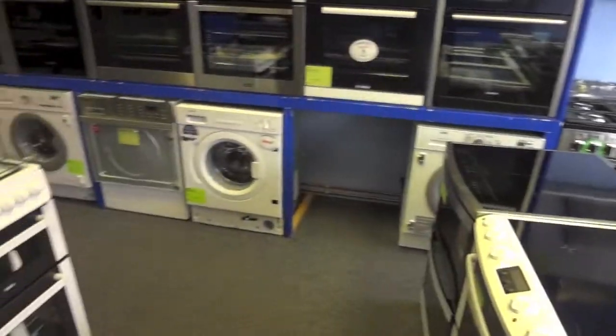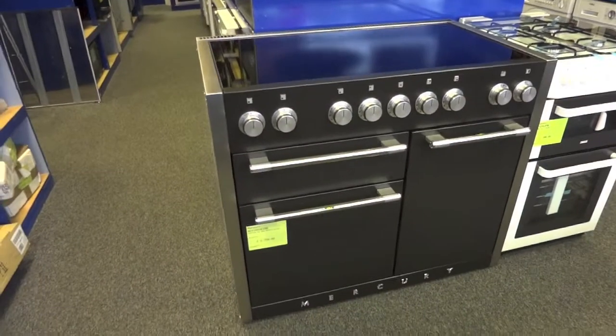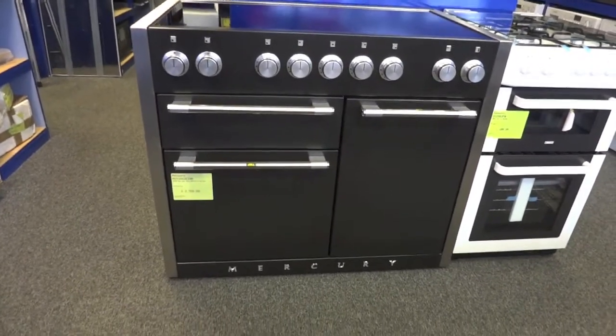We've got working demos of induction appliances as well. This is the Mercury MCY1082 — this is the induction model, 1100 wide.